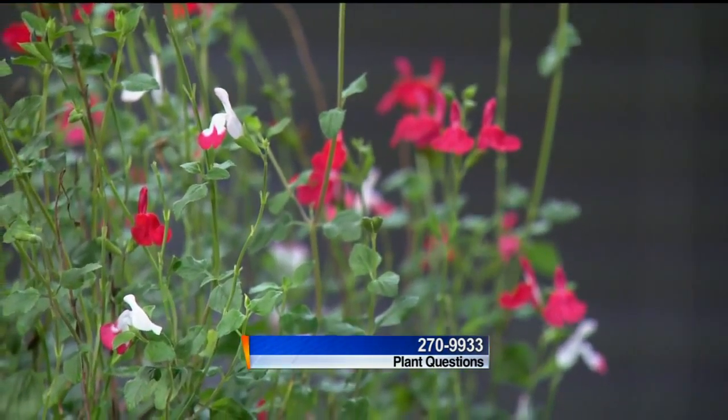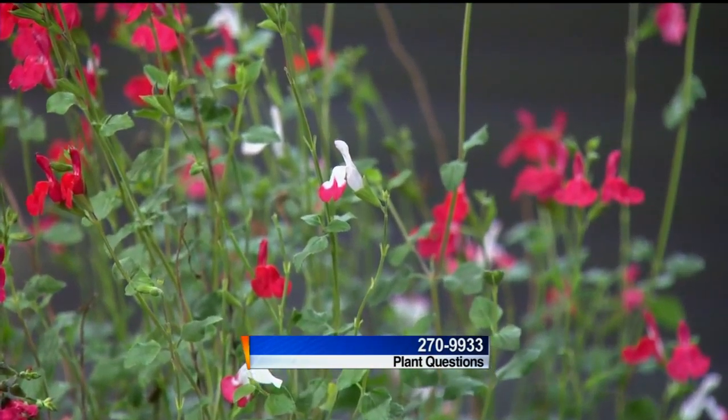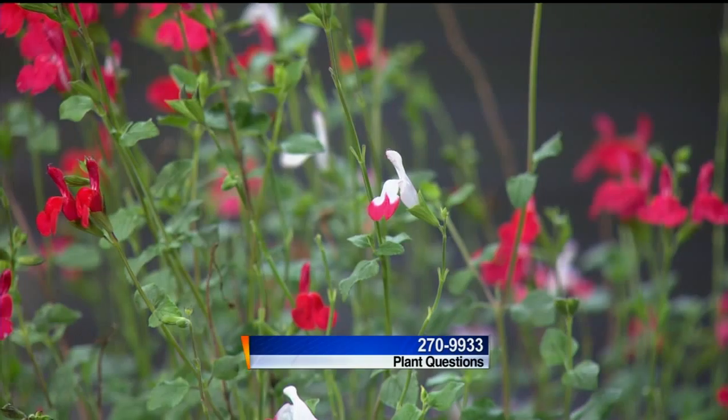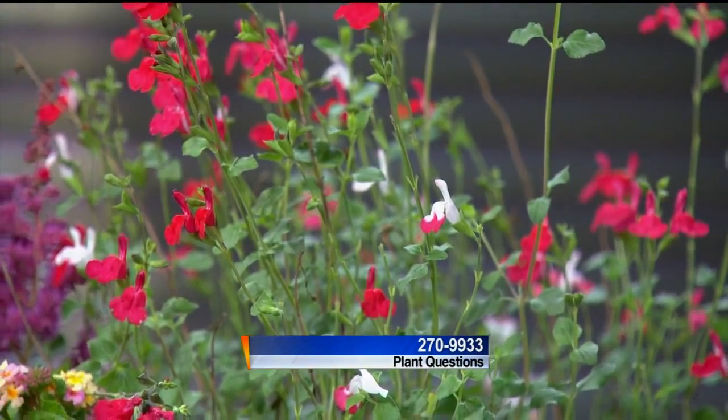Well, this is an interesting plant. Notice that it has both white and pink flowers, and then totally pink ones. When it's cooler temperatures, the flower is a combination of pink and white, and then when it gets hotter, it gets hot pink. Really? Isn't that cool?